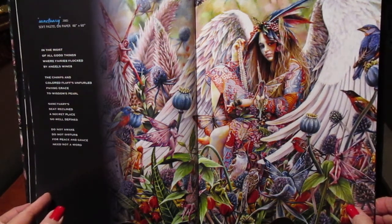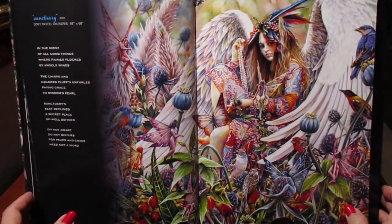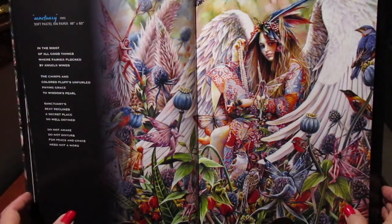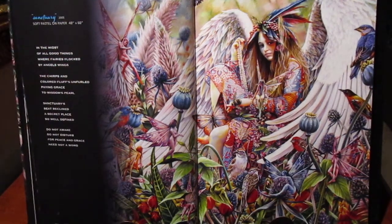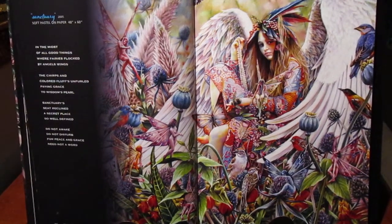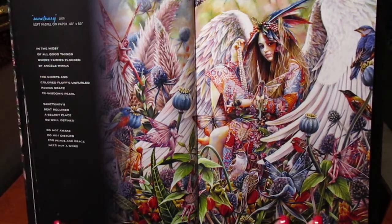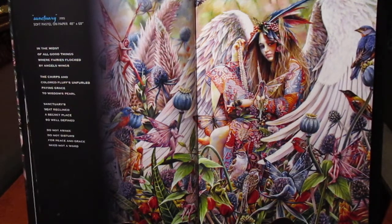It took me about a year and a half or longer to do. I was in no rush because it was quite an important piece to me, keeping in all the elements of what I considered to be a successful painting. So I took my time, and there are certain elements in the painting that I wanted to point out to you.